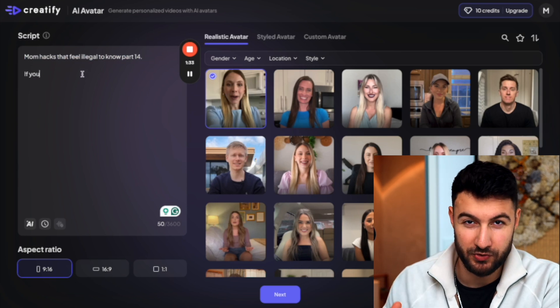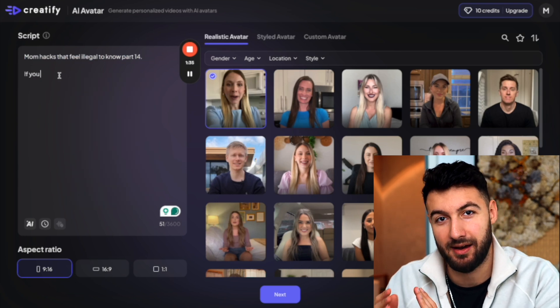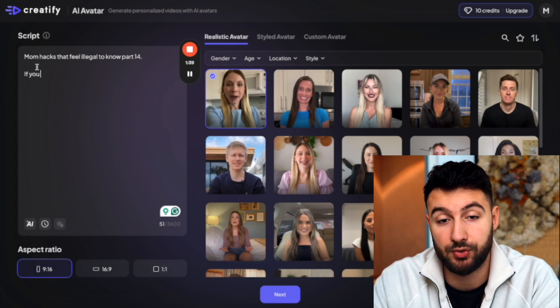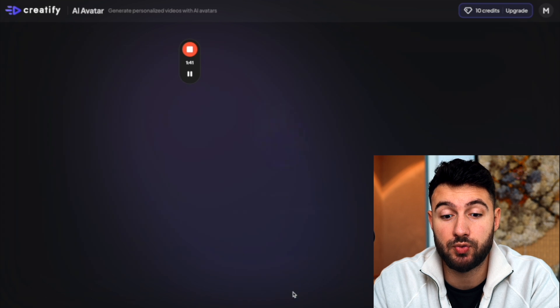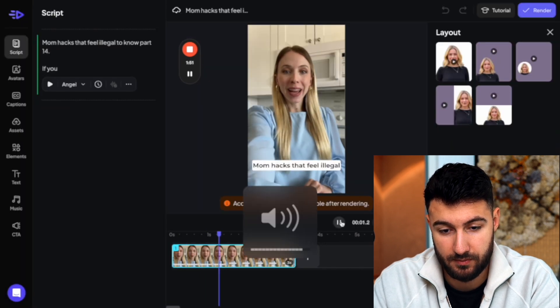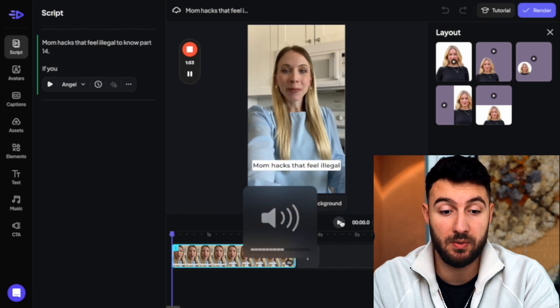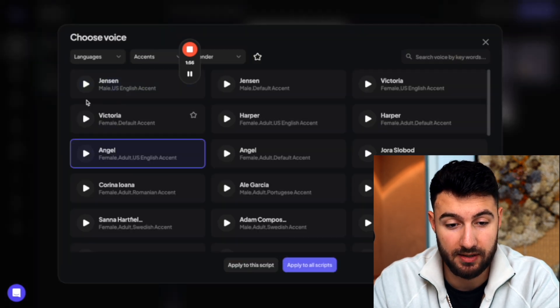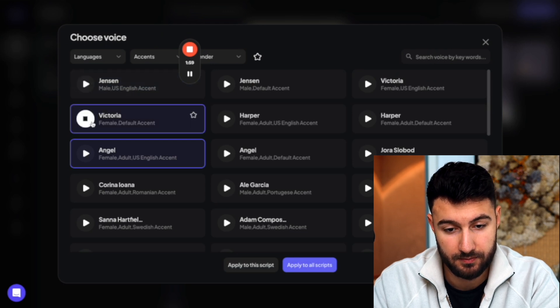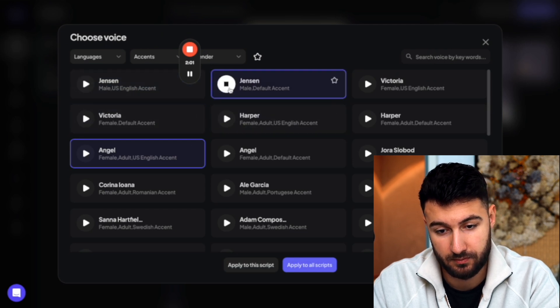Keep in mind, we're going to use a few tricks to actually hide that it's AI, which I'm going to show you later. For example, let's write 'mom hacks that feel illegal to know part 14.' You basically choose the video format and then you just let it generate. And if you're not happy with the voice, you can click and choose whatever voice you want — 'Hello and welcome,' 'Hello and welcome,' 'Thank you for choosing,' 'Hello and welcome.'